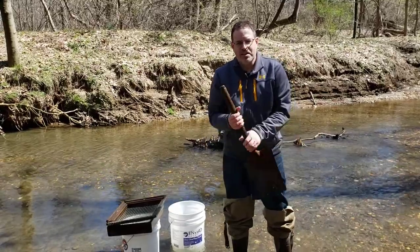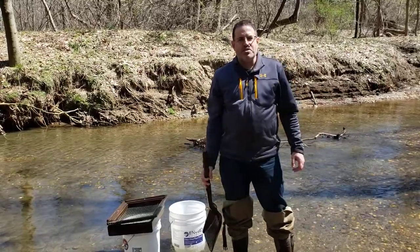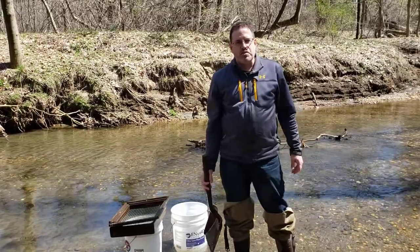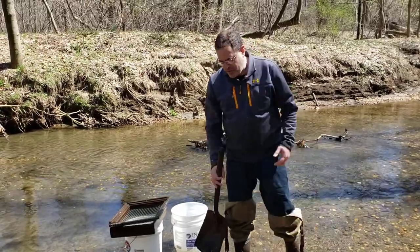Hey, I'm Mr. Mike and I'm here at Reminiscent Brook where we find shark teeth. I just wanted to show you quickly how we find shark teeth here.